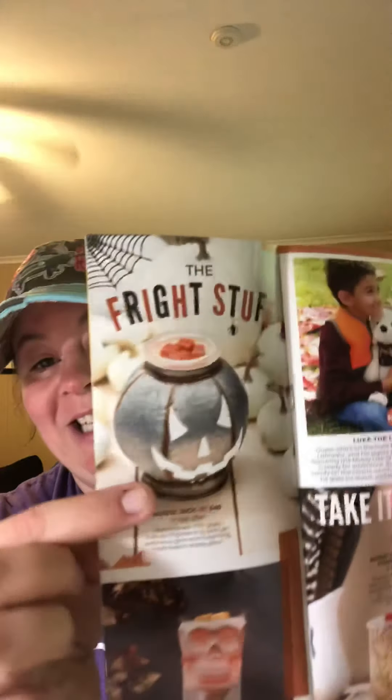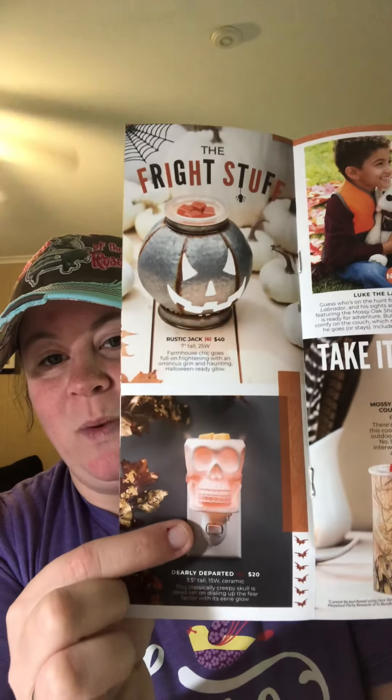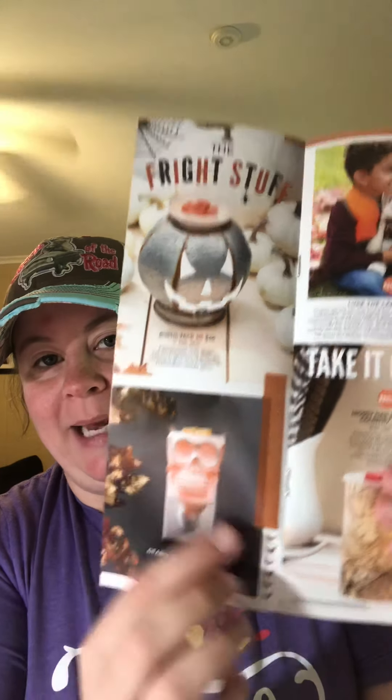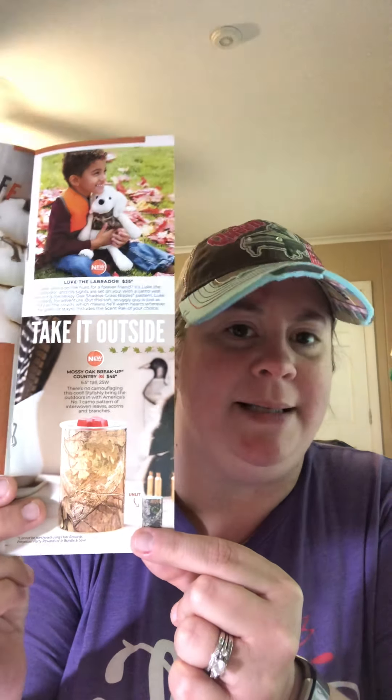Rustic Jack came back — that was a super fun warmer of the month — as well as Dearly Departed mini. We have a Mossy Oak buddy that comes with the buddy, so it's Luke the Labrador. And then we also have our Mossy Oak warmer that came back just for the harvest collection.